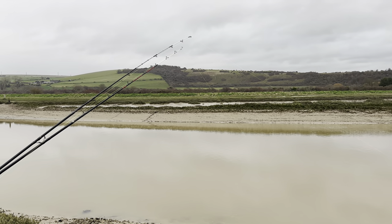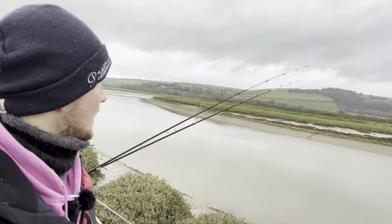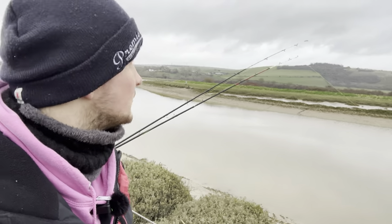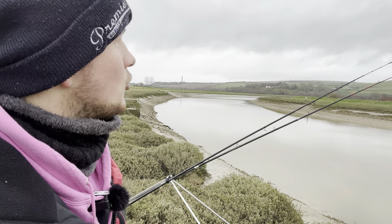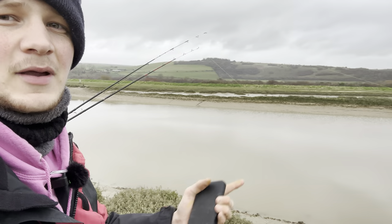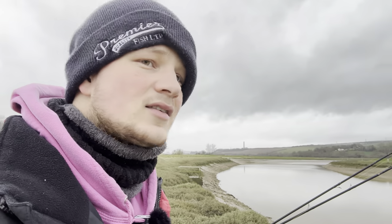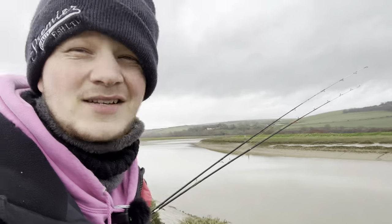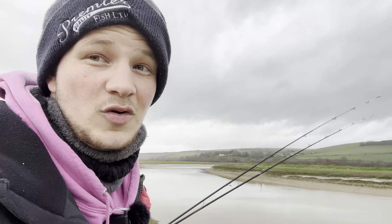We've already had one bite, one fish. I'm constantly keeping an eye on the rods and making sure the bait's fresh. I brought in the flapper about 10-15 minutes ago, put some extra blow lug on, and just cast out the ragworm again. As soon as I cast it there was a decent-sized ripple — could have been a bass getting spooked. If I can catch a two or three pound bass that'd be pretty crazy.